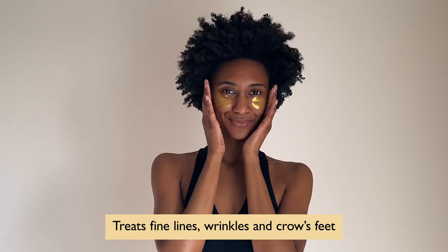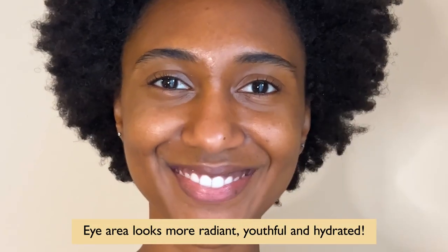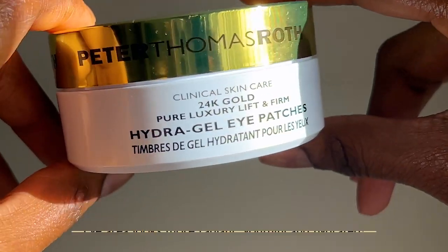I'm really expressive — I'm always laughing and making crazy expressions with my face, and I'm starting to get fine lines and a little bit of wrinkles around the eye area. After I use these eye patches, there's a noticeable difference. My eyes look more radiant, youthful, and super hydrated.